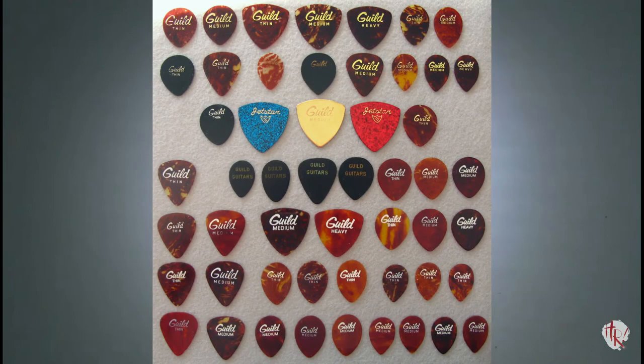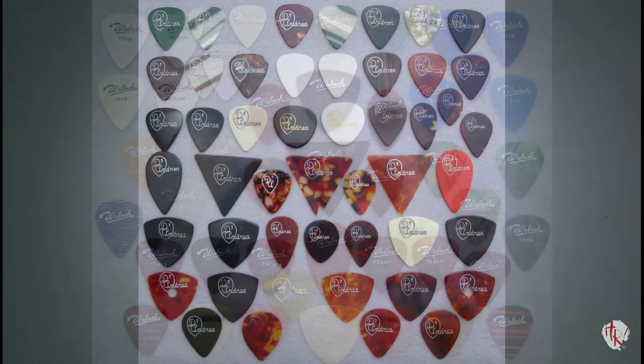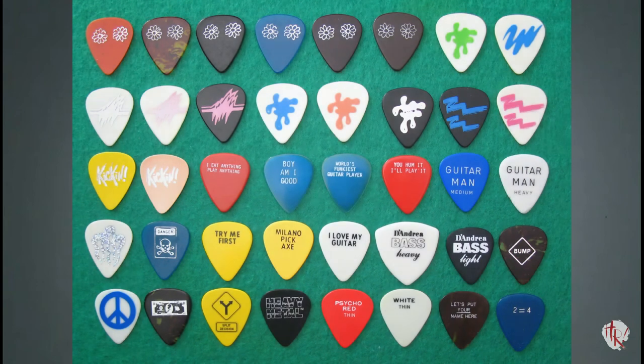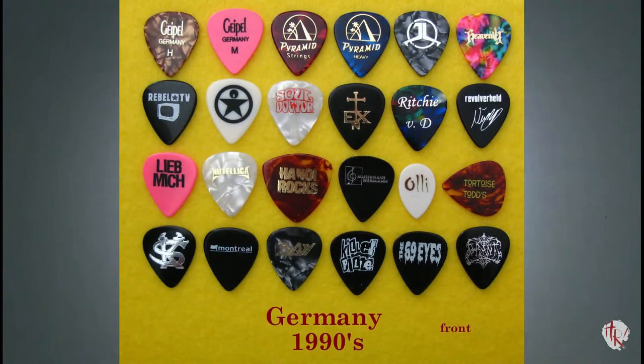Prior to 1980, commercial guitar picks were branded with logos that included just four main categories: artists, guitar companies, wholesale distributors and their name brands, and the names of the guitar manufacturers who made everyone else's picks. Between 1980 and 2000, those categories expanded, and after 2000, those categories exploded to include every conceivable natural, cultural, and commercial theme imaginable.